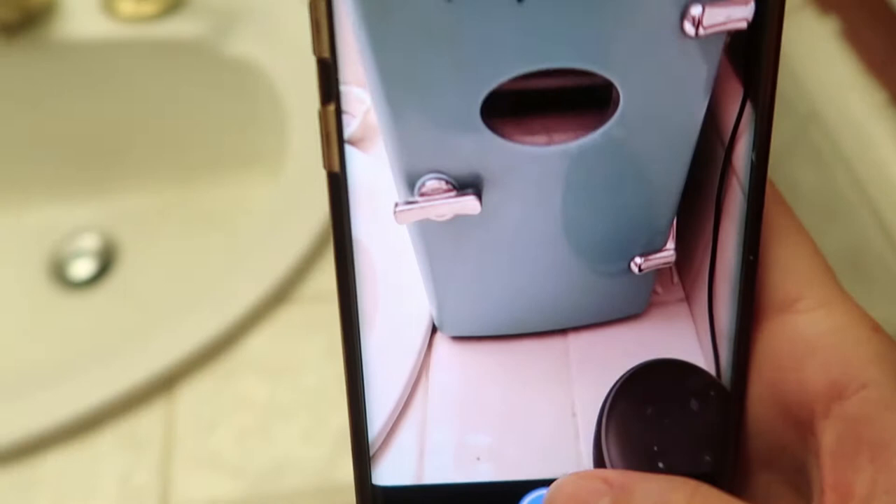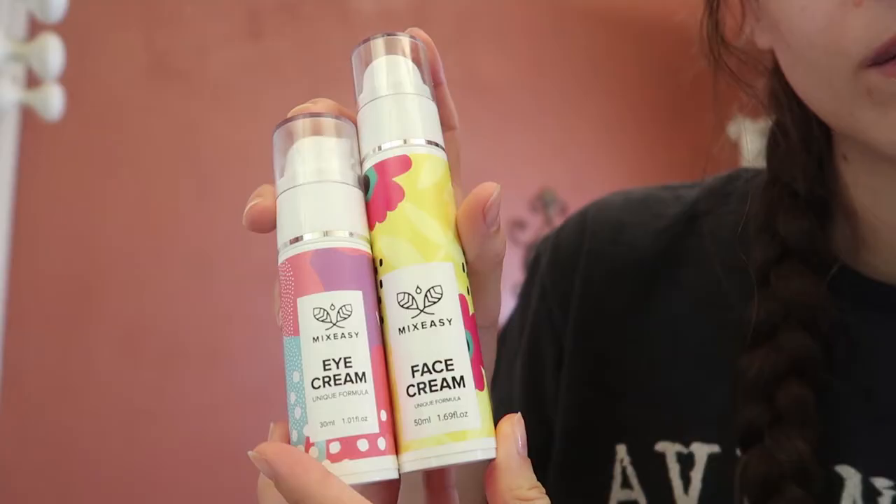This is exactly how I wake up. I use an app called Alarmy and it makes you take a picture of something in your bathroom, and it really gets me out of bed. Anyway, hi guys, welcome to this video — this is my morning routine.